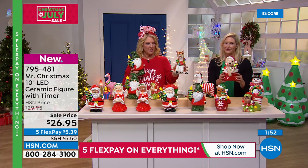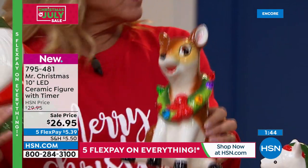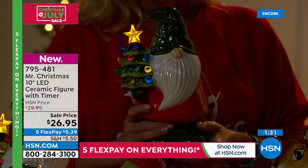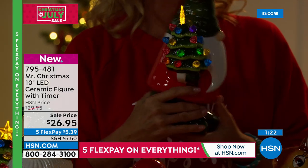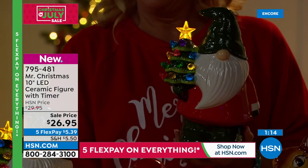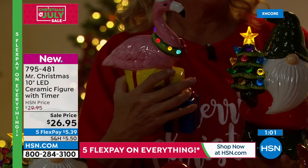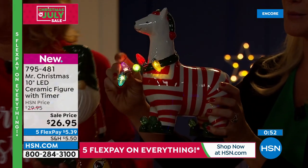Bring the lights down — every single one of these is lit and has a four-hour timer. Set it, forget it: it'll come on for four hours, go off for 20, then come back on again. Every evening they just come to light without you needing to touch them. Look at the gnome with the nostalgic tree — so many of us grew up making that kind of tree, it's a fabric of our families.